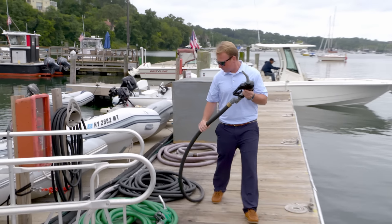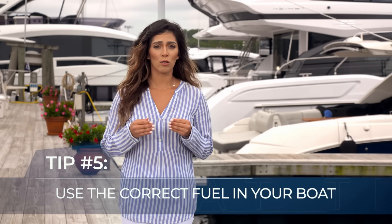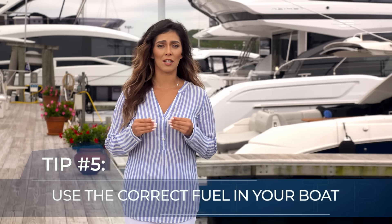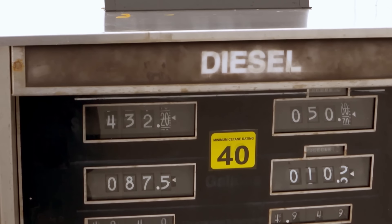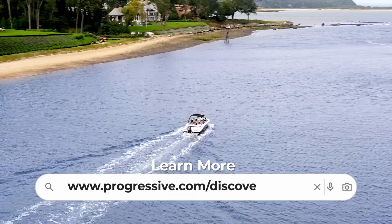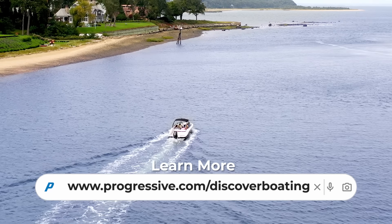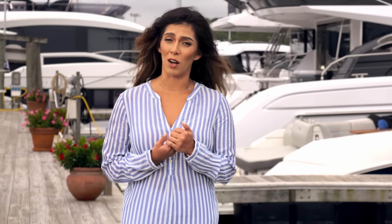So how can we avoid fueling fiascos? Only use the right fuel for your boat, and that includes knowing how much ethanol is in your gasoline, especially if you're refueling on land at a gas station. Knowing the amount and type of fuel you need is essential. Misfueling can lead to engine damage, spoil days on the water and even void warranties. It might not be covered by your insurance if human error is involved.